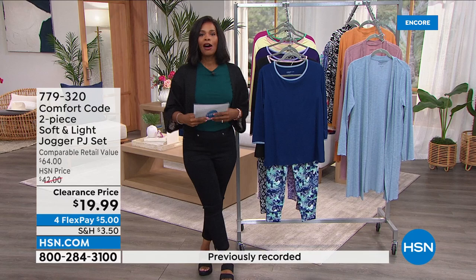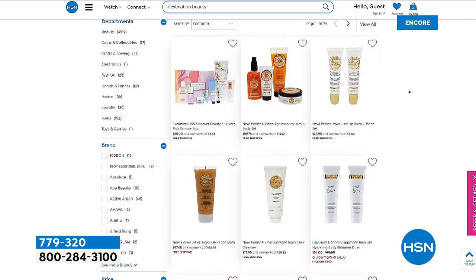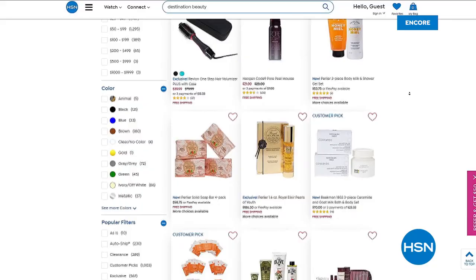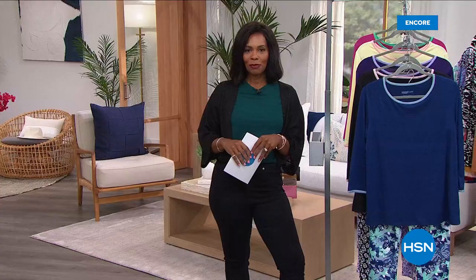This June, pack your makeup bag and join HSN for a journey around the globe in search of all things glam, glowing, and gorgeous. Welcome aboard Destination Beauty — smooth your way to glowing skin, perfect your hairstyling skills, and experiment with color and texture. Explore hsn.com for exclusive finds and brands you won't see on air, plus tutorials, special savings, and free shipping and handling all month long. Stay with us — we've got more Comfort Code coming up.